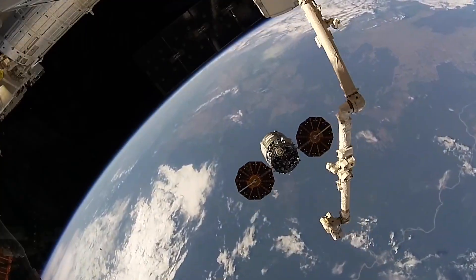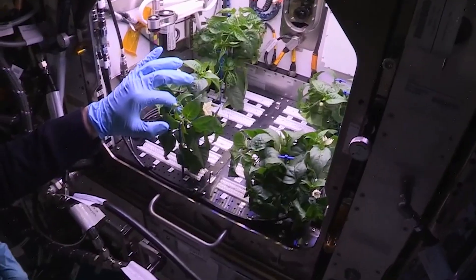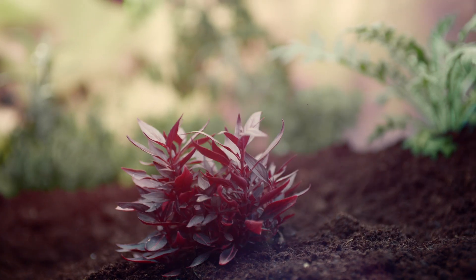People often ask, since it's so challenging to grow plants in space, why do we do that? When you take any organism into space, whether it's a human or a plant, they often have an interesting response to this novel, stressful environment. Sometimes the plants will pull something out of the toolbox and do something wild that we didn't even know that they could do.